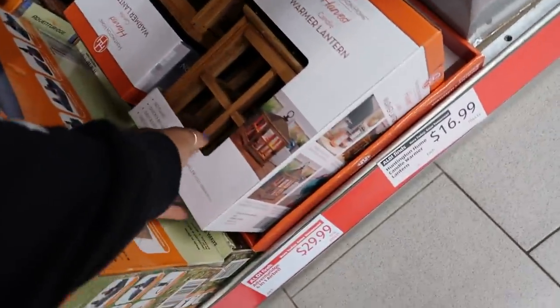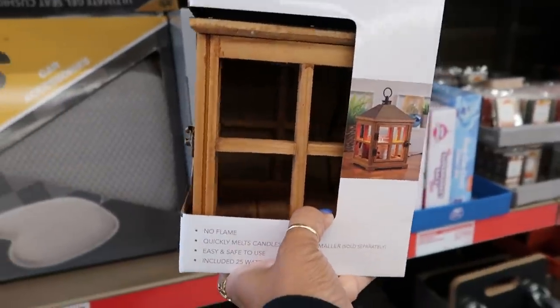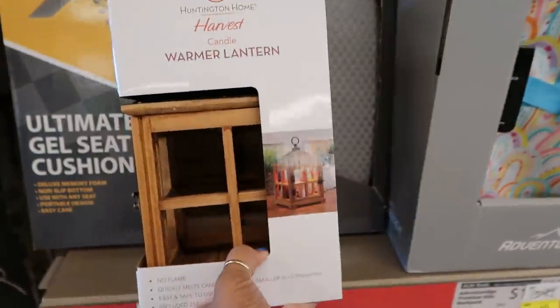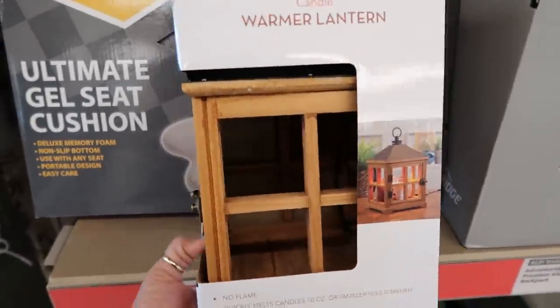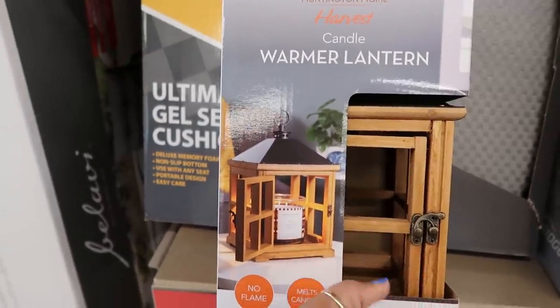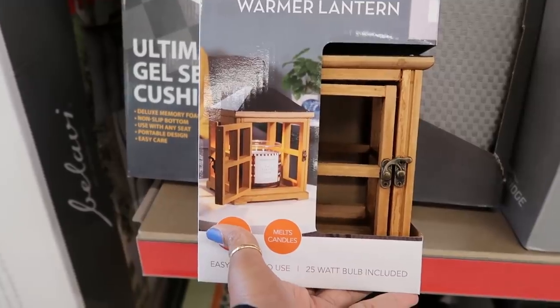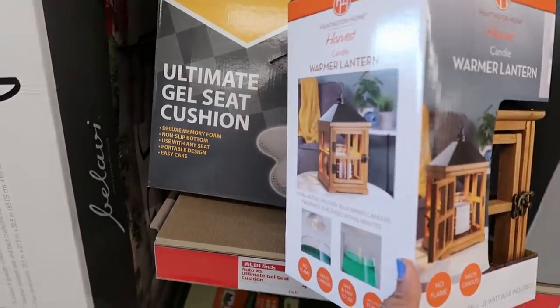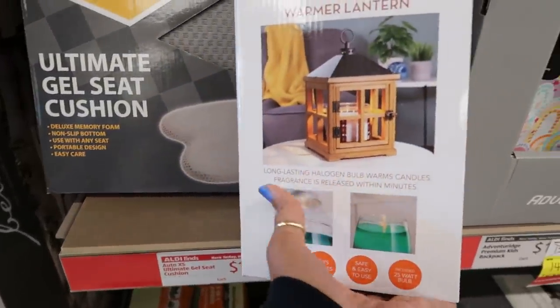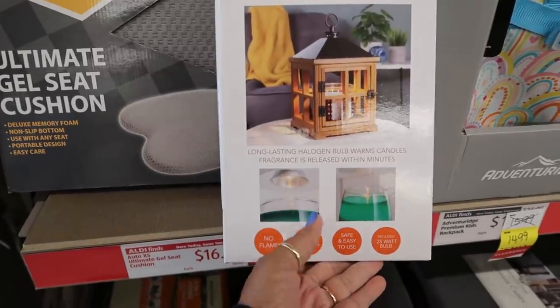Home candle warmer right here for $16.99. That is so cute — I think I want to get one of those. So you basically plug it up, it has a plug, and you put your candle inside. No flame melts candles — the bulb in there gets the candle hot, not the bottom. 25 watt bulb included. Oh yeah, I'm getting two of these today, and there's only two left, for $17.